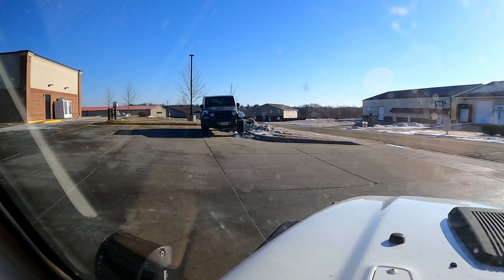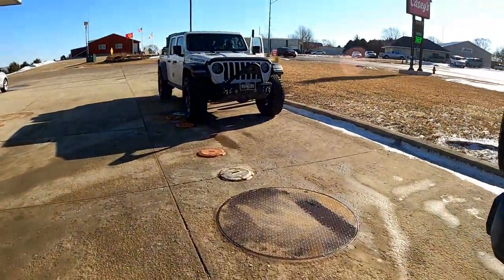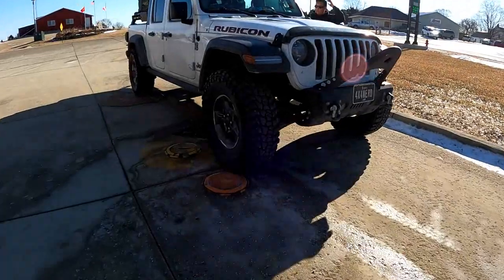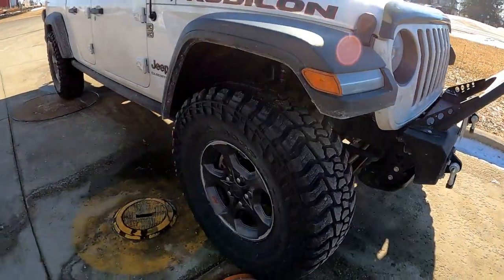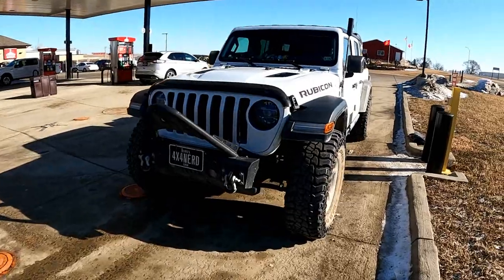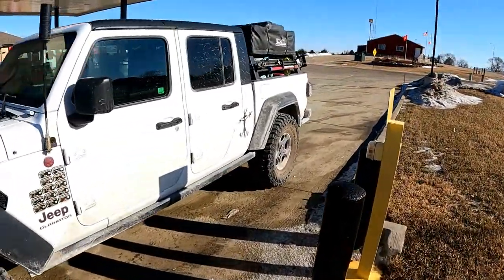Kyle, are you ready to go? Kyle's Jeep is a 2016 JK Oscar Mike Addiction. Tony has a 2020 JT Rubicon with 37-inch tires and a really nice overland setup. I'm driving a '98 TJ with a two-inch lift, 33-inch tires, and pulling my home-built rooftop tent trailer.